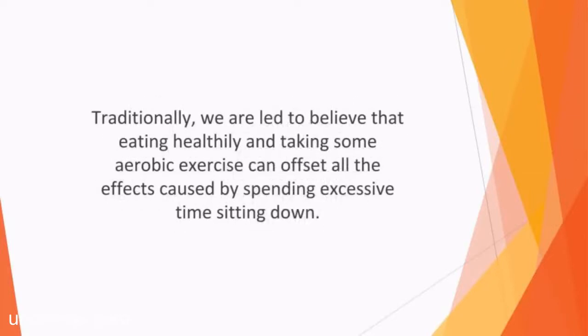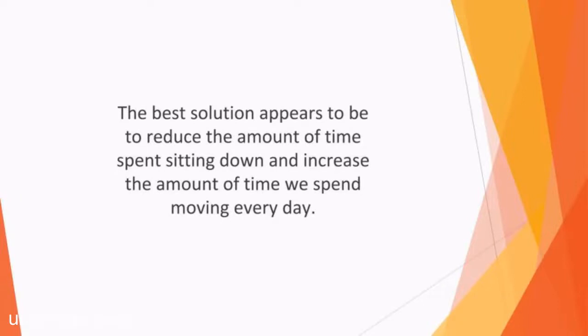Traditionally, we're led to believe that eating healthy and taking some aerobic exercise can offset all the effects caused by spending excessive time sitting down. However, evidence now shows that if you exercise for half an hour a day, you still may be unable to mitigate the potential damage. The best solution appears to be to reduce the amount of time spent sitting down and increase the amount of time we spend moving every day.